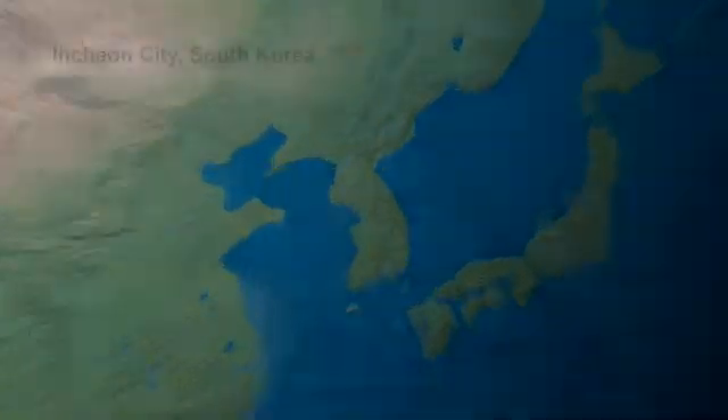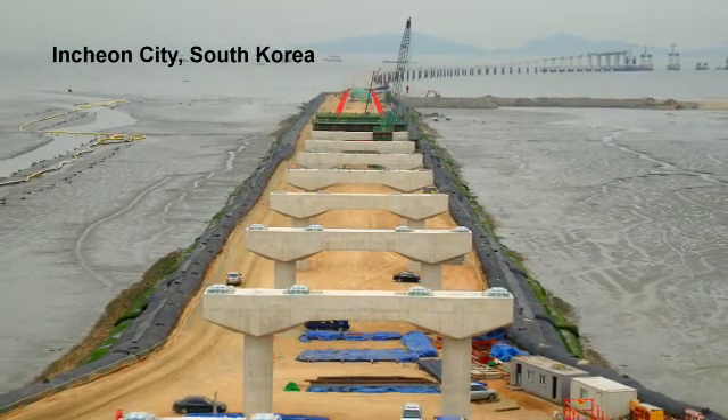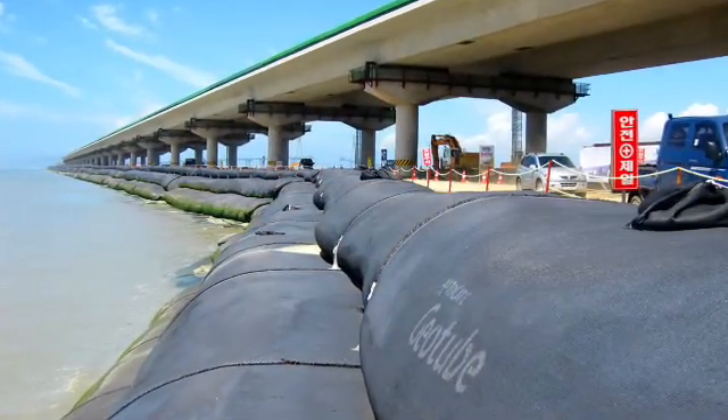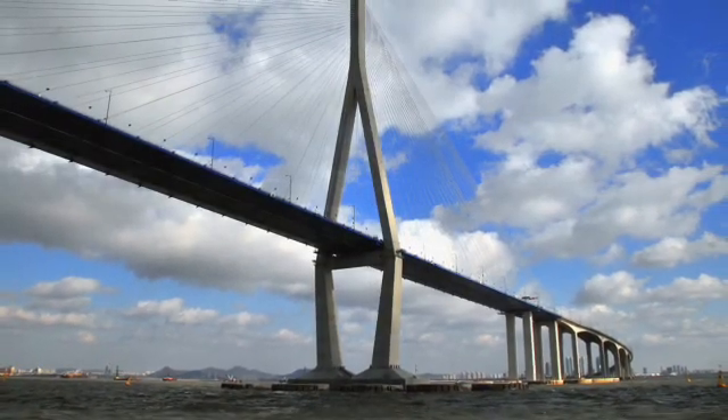At the Incheon Grand Bridge in Incheon City, South Korea, geotube containers were utilized to build a platform to facilitate the construction of a new bridge connecting Incheon City and the Incheon National Airport.